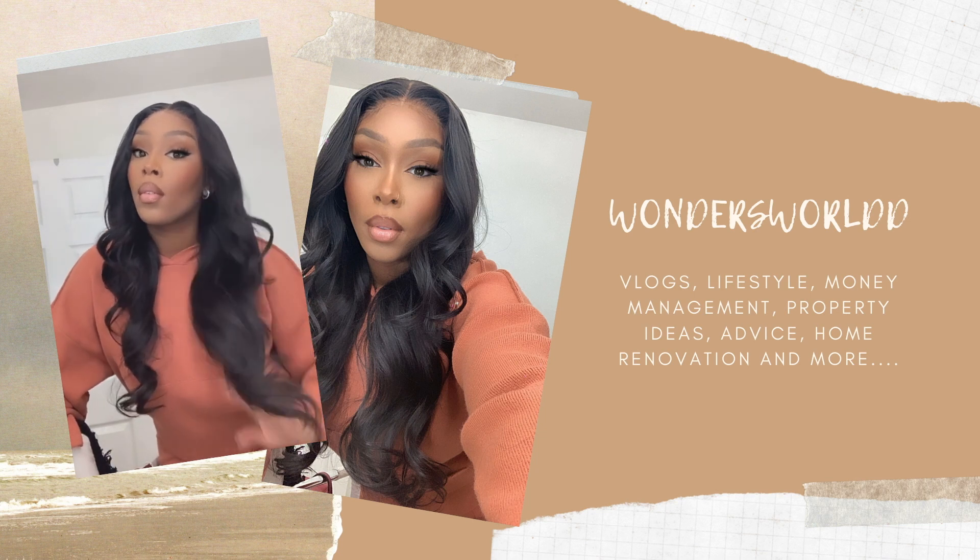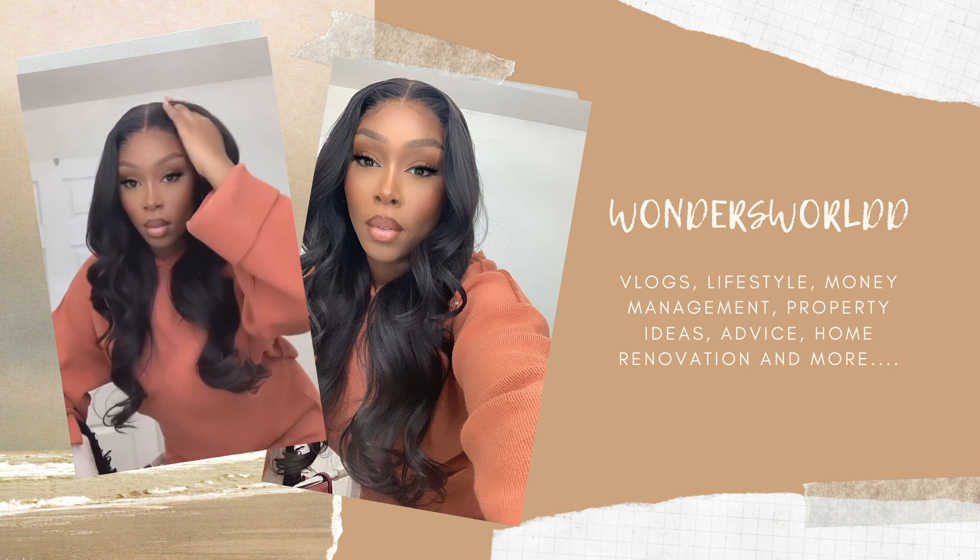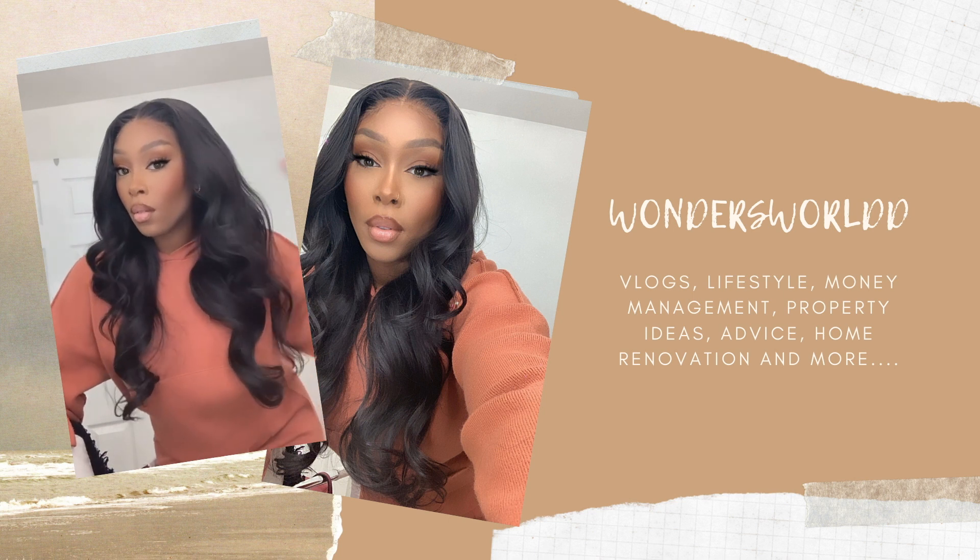Hi everyone, welcome back to my YouTube channel. If you haven't been here before, welcome to Wonder's World — this is a world where we speak about the world of social work, hair and beauty, property management, money management, everything under that umbrella, and any sort of fun content I want to put on my channel.